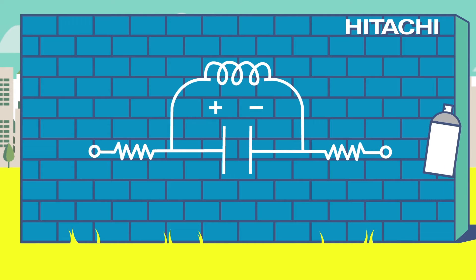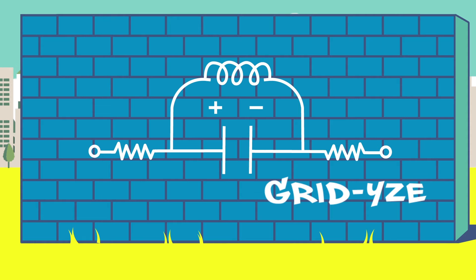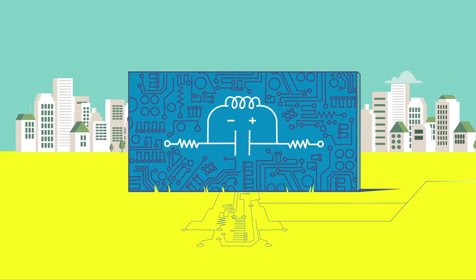This is GridEyes. You may have seen his face before, scribbled on walls or peering out from a tangle of graffiti. But GridEyes is no ordinary doodle. He's an old buddy of the power grid system, showing his face every now and again to make sure electricity flows smoothly.